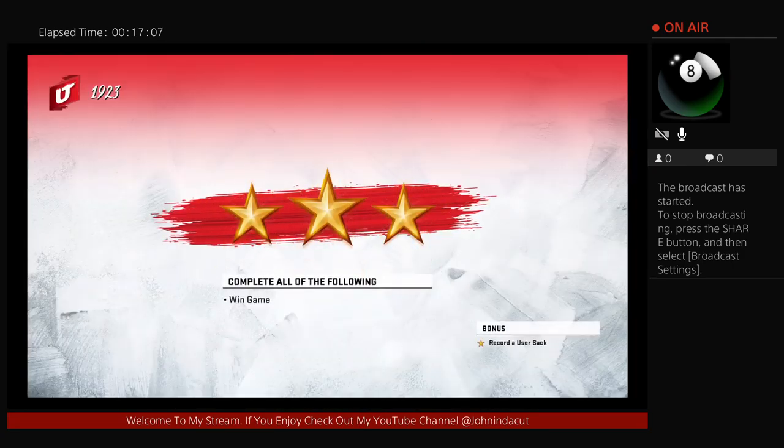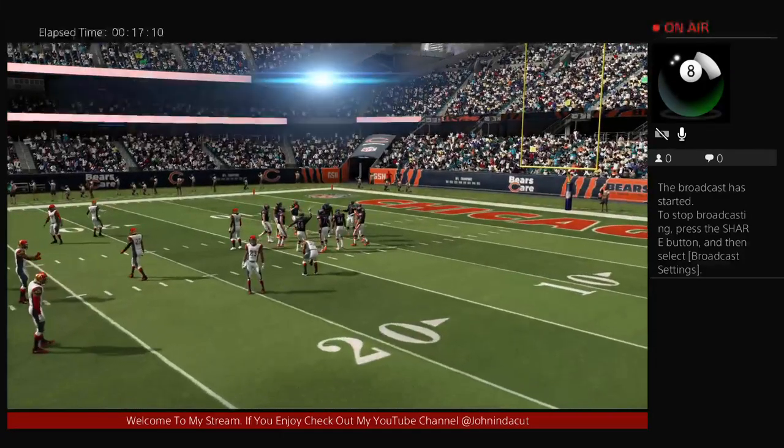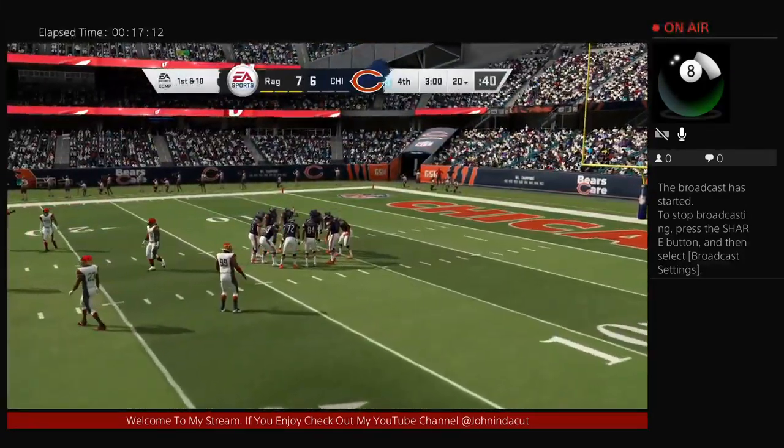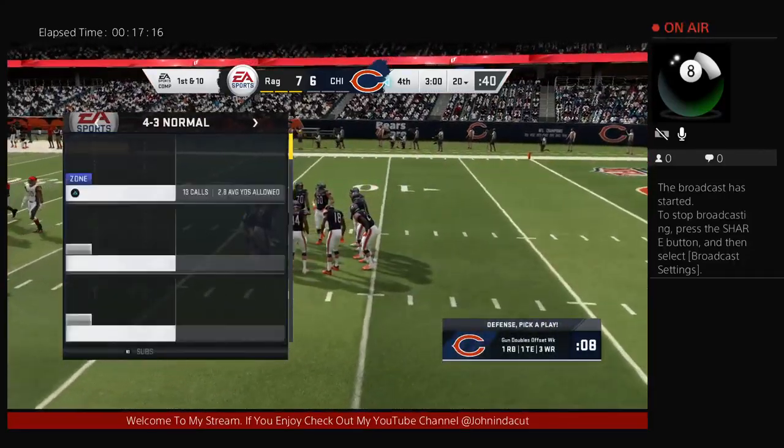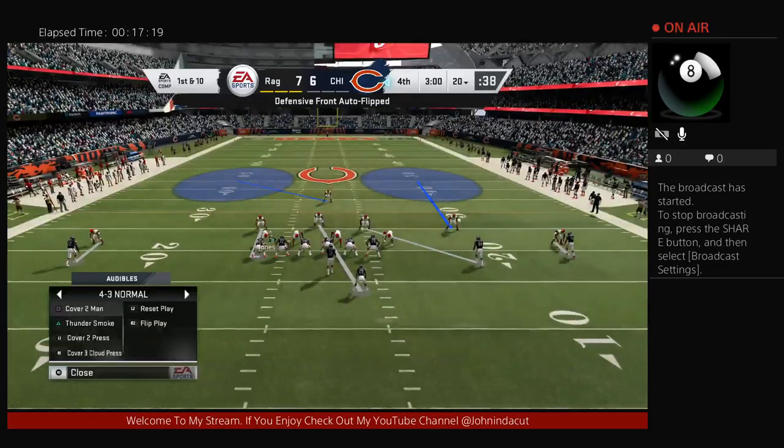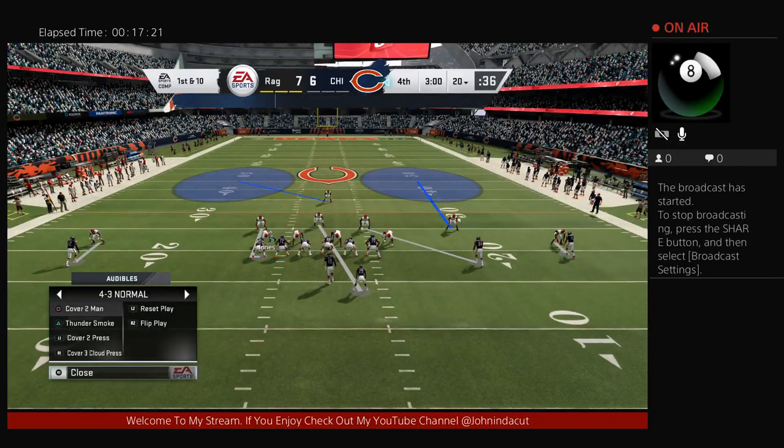All right — it's Madden Ultimate Team Solo Challenge. You know the drill, let's get right down to it. It's first and ten for the Bears on offense as they get ready to go.